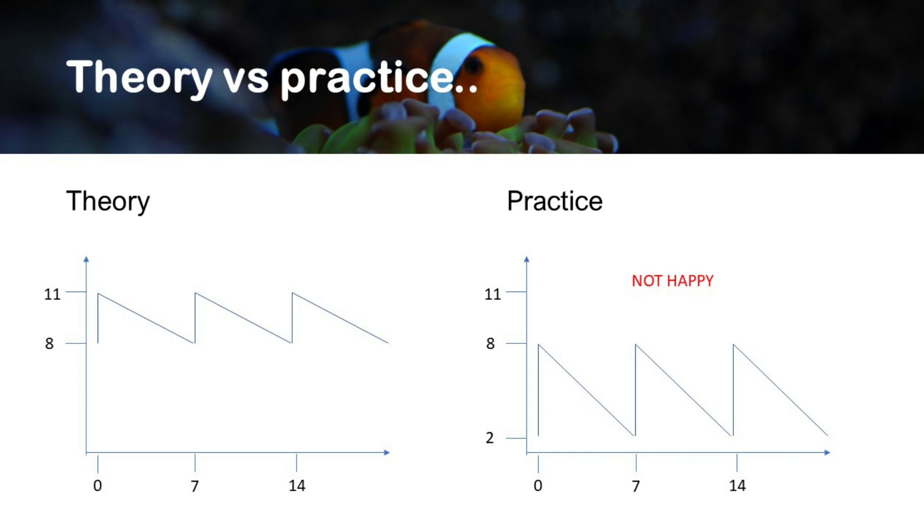Theory versus practice: when I actually started measuring, that didn't happen. When I do the water change, I spike carbonate hardness to 8, and then during the week it drops down to 2. I was actually below 2 in carbonate hardness — I'm not happy about that. I had been suspecting it for a few months because the white tips of the SPS corals were clearly visible after the water change but then slowed down during the week, and now I know why.